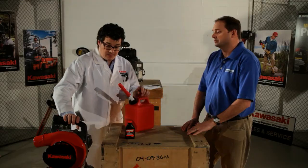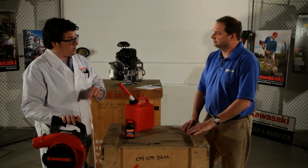One more question — so the other manufacturers, if you don't use 89 octane minimum, it's going to void warranties as well as cause failures? Well, again, I can't speak for the other guys, but I do know that Kawasaki engines are designed for real world use, and that's using 87 octane fuel.